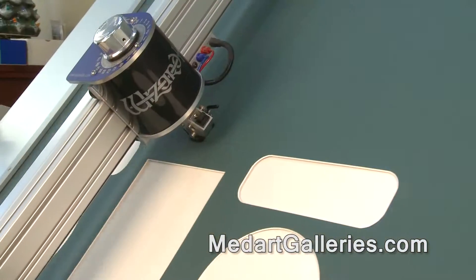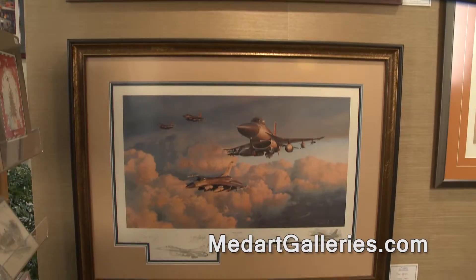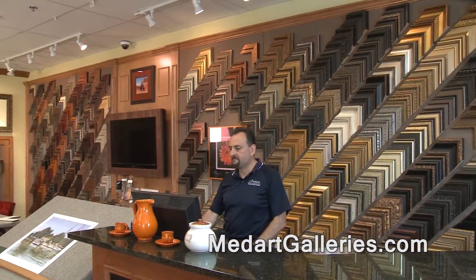MedArt Galleries' state-of-the-art mat cutting machine can cut almost any shape perfectly. We offer conservation matting and glazing, and a truly amazing selection of moldings.